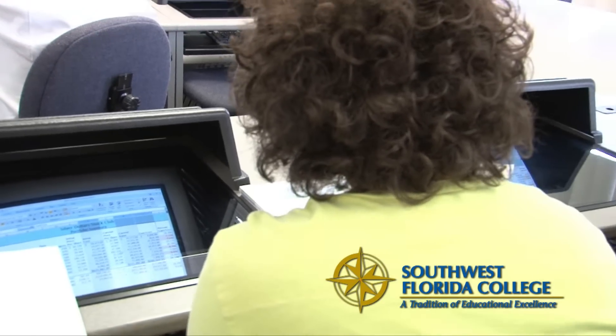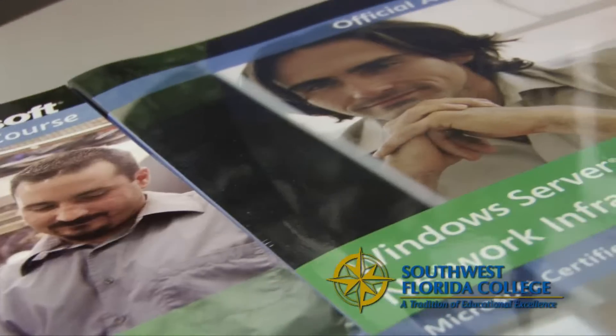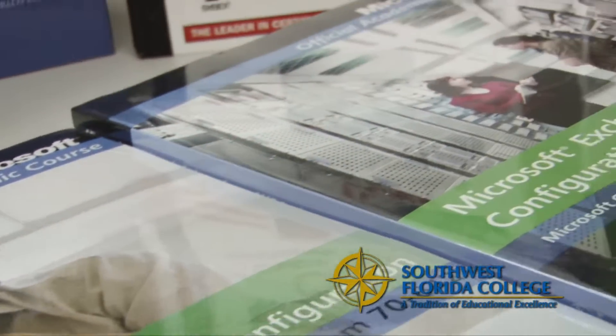In many programs in the college circle, when you look at Information Technology, a lot of the colleges are offering more rounded degrees. But here at Southwest Florida College, our programs are geared to helping our students obtain employment. That means all of our courses directly impact the type of job that they will obtain in the local communities.